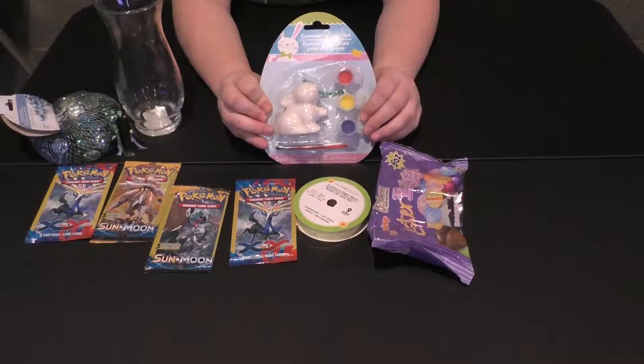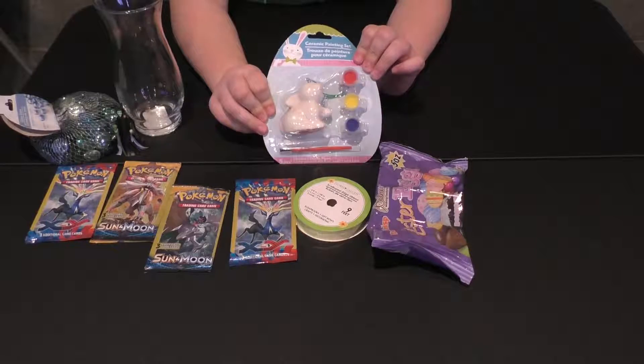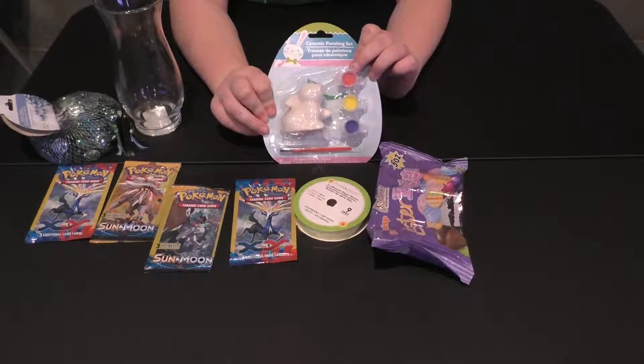Next up is this Easter Bunny. This is going to be a fun project to do — you can color it however you want.